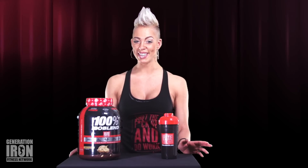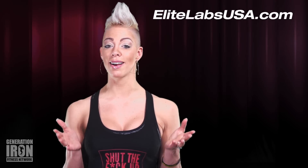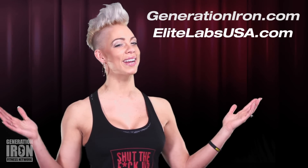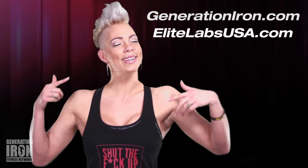So who is 100% Isoblend ideal for? Well, honestly, pretty much everybody. It doesn't cut corners and offers an unprecedented amount of pure protein in every scoop. What more could you ask for? But don't just take our word for it — you can check it out at EliteLabsUSA.com, and don't forget to hit us up at GenerationIron.com for all things bodybuilding news and entertainment. I'm Krystal Levin, and until next time, stay elite.